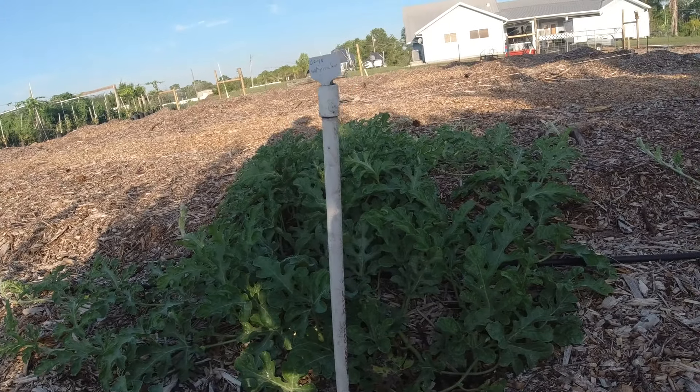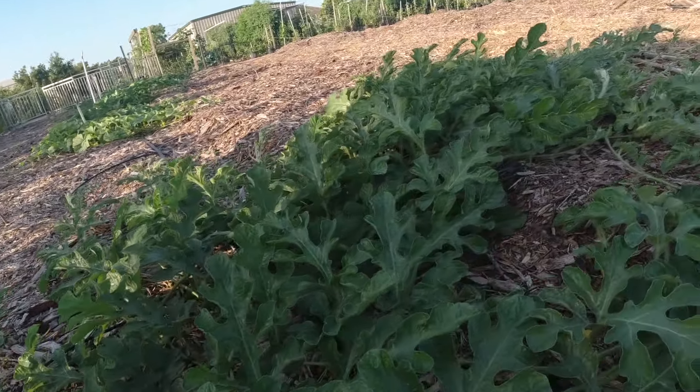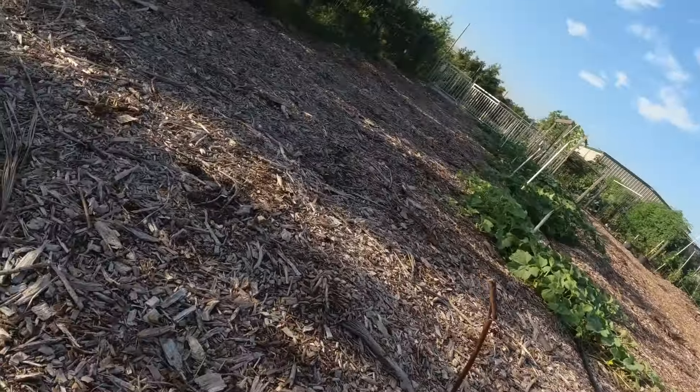Now we come over here to a Congo watermelon. My Congos are blooming, they're going to be setting fruit here shortly. I don't see any at the moment.